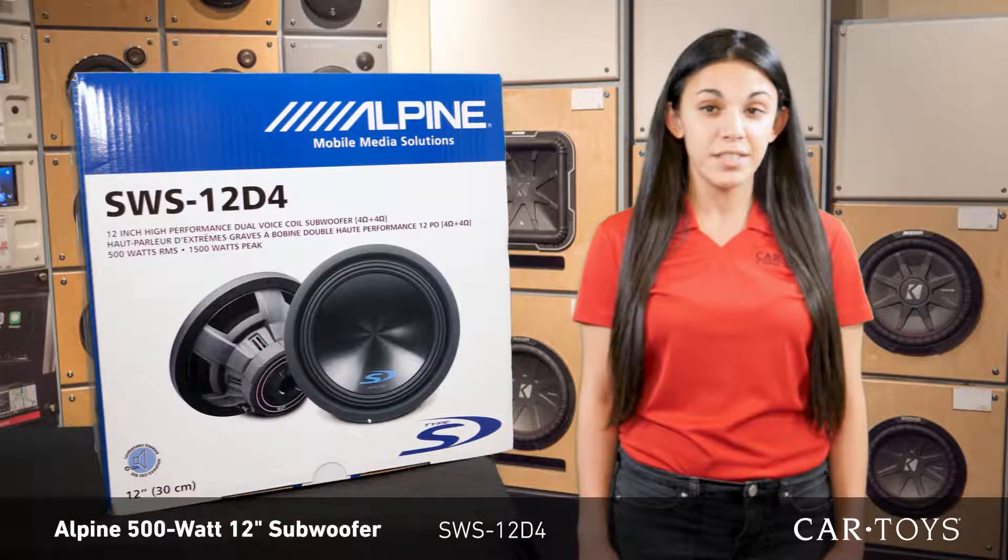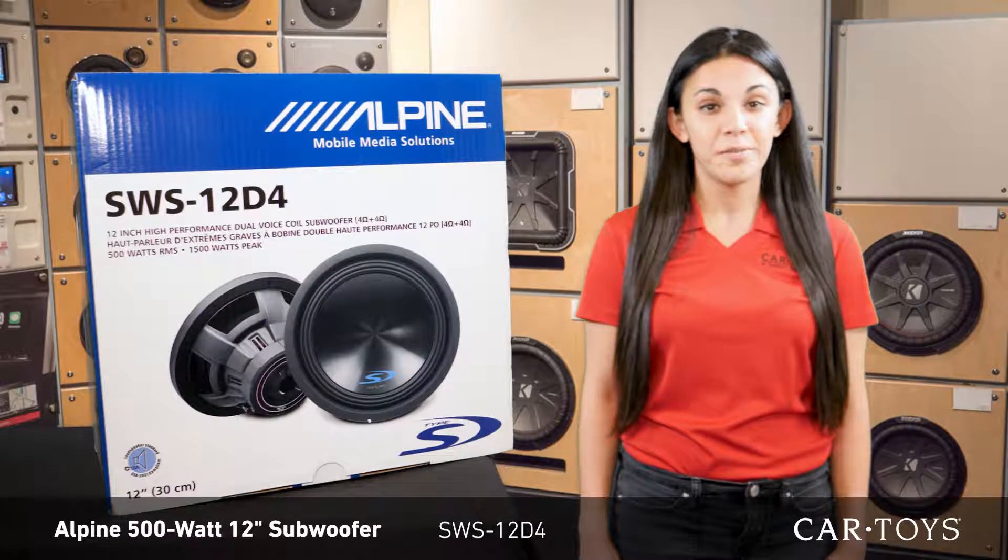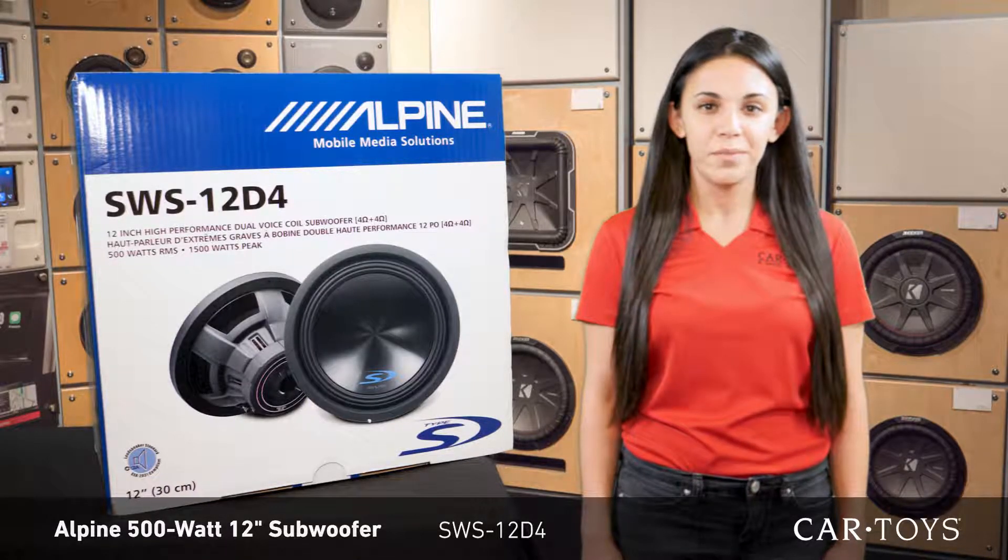Our professional sales and install team is here to help improve your system and help make every minute you spend driving more fun.